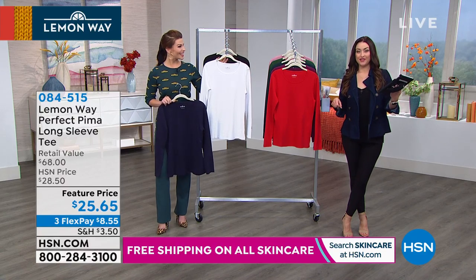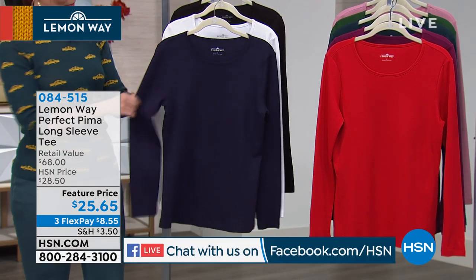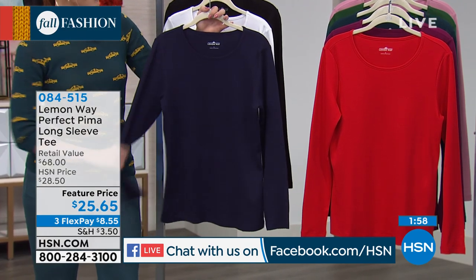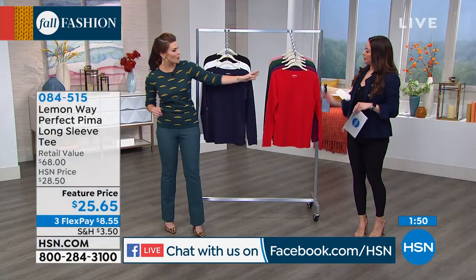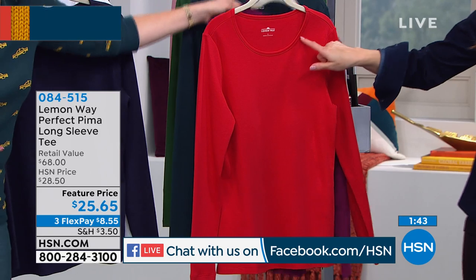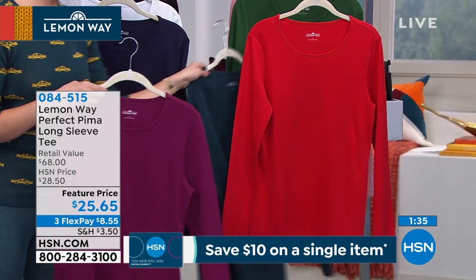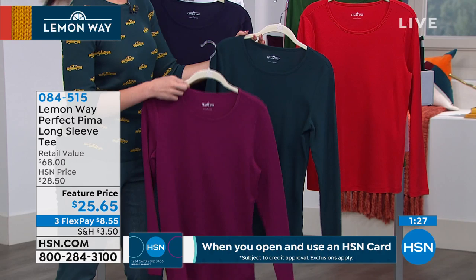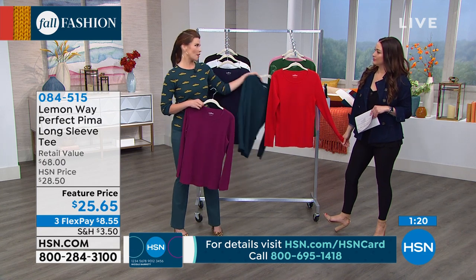We are also streaming live on Facebook, so hello to all of you watching there. Great colors to choose from in sizes extra small through 3X — machine wash, tumble dry, easy wear, easy care. These colors, especially the new ones: this red is a little bit deeper for fall, giving you the perfect holiday red. You'll see berry throughout our collection this fall. And the dark teal pairs beautifully with many other pieces. Everything in Lemon Whey is designed to make coloring and layering really easy.